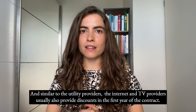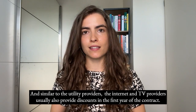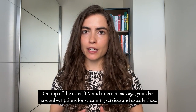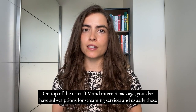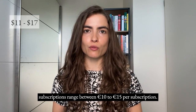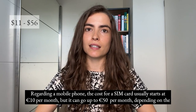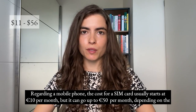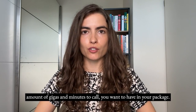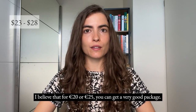Internet and TV providers usually also offer discounts in the first year of contract. On top of the usual package, you have subscriptions for streaming services, which usually range between €10 to €15 per subscription. Regarding a mobile phone, SIM card costs usually start at €10 per month but can go up to €50 per month depending on the data and minutes you want. For €20 to €25 you can get a very good package.